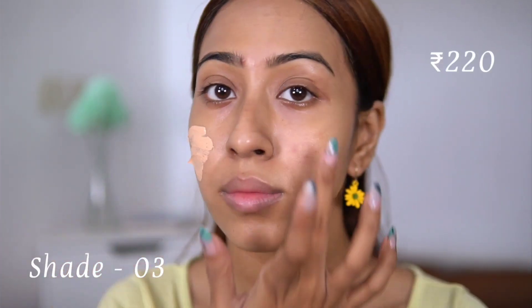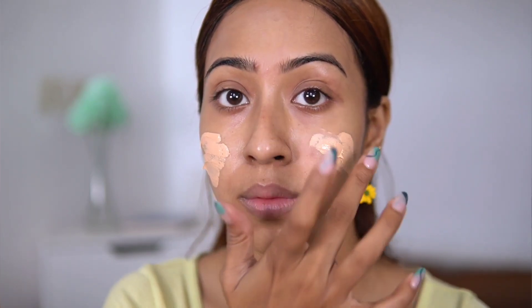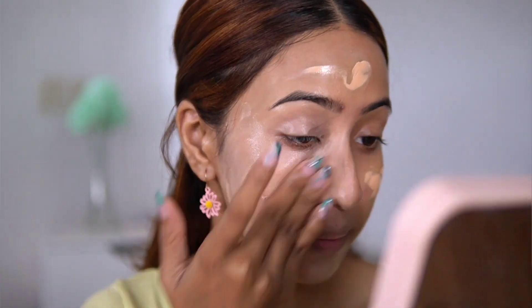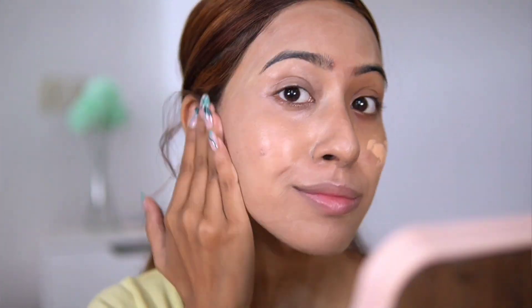The BB cream I like to apply with my fingers, just like a moisturizer. It can look a little patchy at first but blends out really nicely. It gives very sheer coverage — more like a tinted moisturizer than a BB cream. Compared to the Mars BB cream, this one is more sheer, more like a tint that just evens out skin tone and adds a little glow.